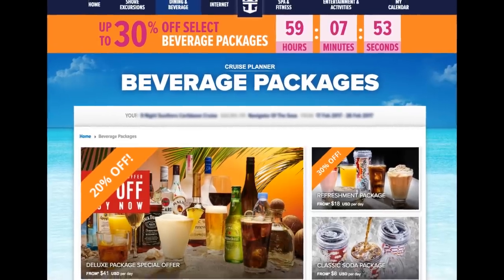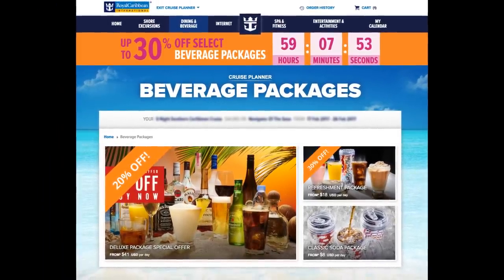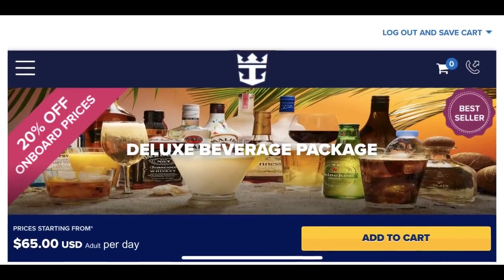Do pre-purchase it. The best way to get the lowest price on an unlimited drink package is to buy it before the cruise. Royal Caribbean regularly offers pre-cruise discounts via its cruise planner site, and you can cancel and rebook if the price drops before your cruise.